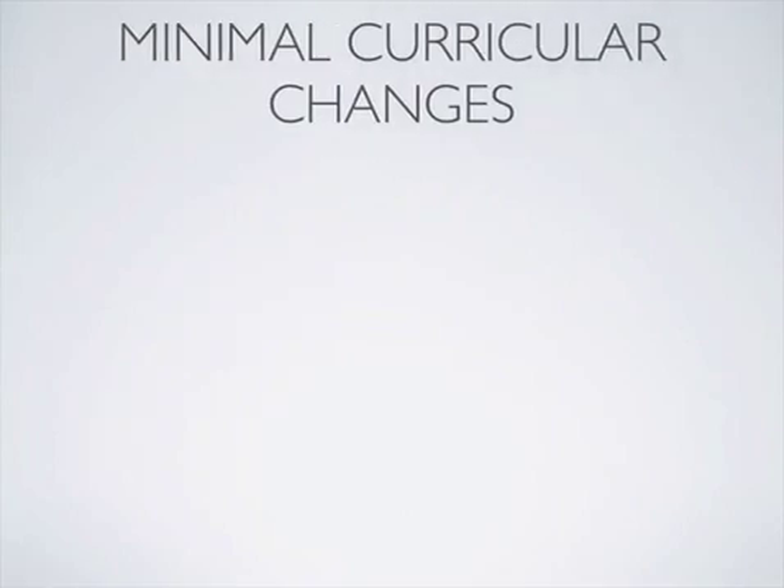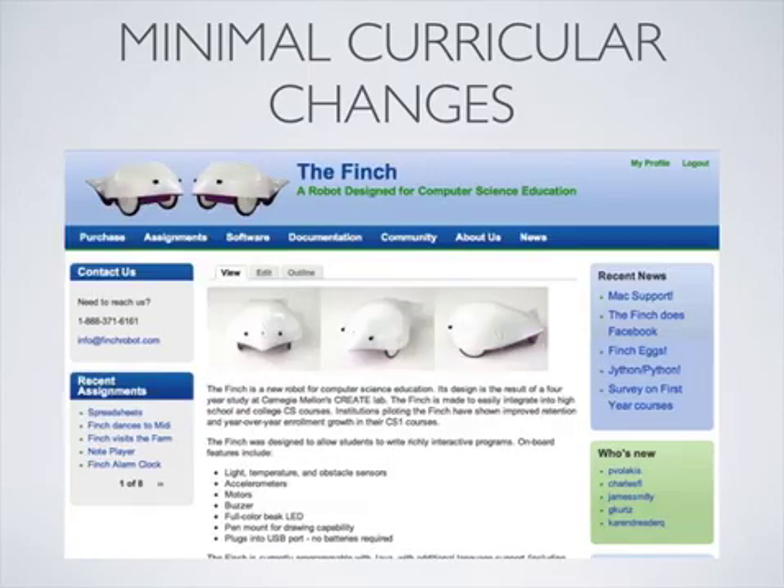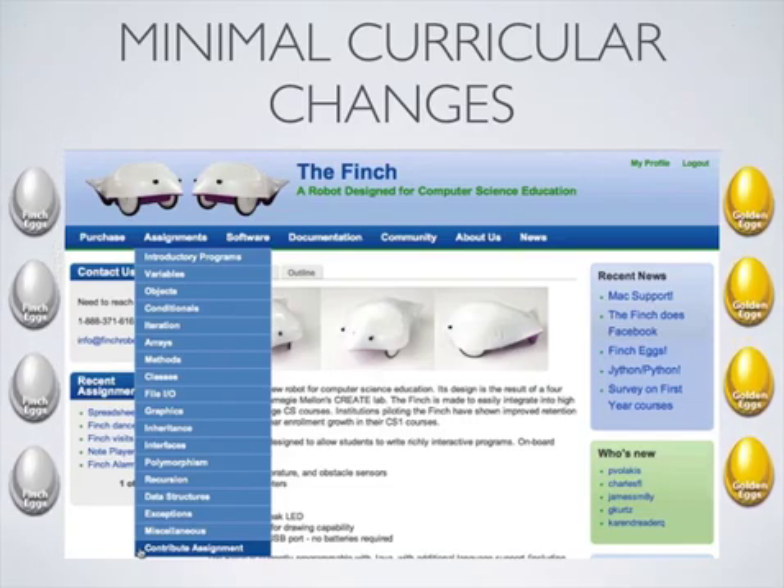There is no such thing as a single Finch curriculum. Regardless of pedagogical preference, the Finch is a tool that expands the types of assignments and activities that are possible in the introductory computer science classroom. In order to get teachers started quickly, our website includes dozens of assignments and activities matched to specific concepts frequently taught in introductory and intermediate computer science classes. We invite Finch users to contribute their own assignments to this corpus and provide valuable incentives for doing so.